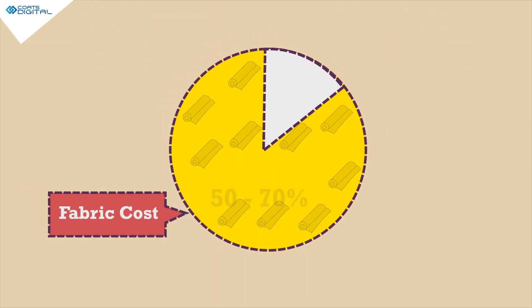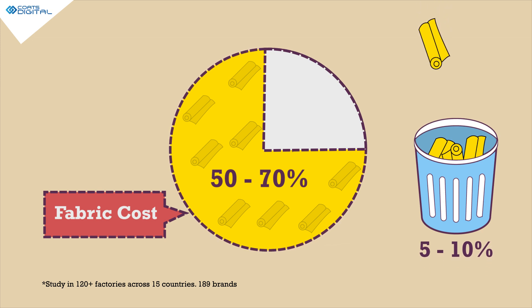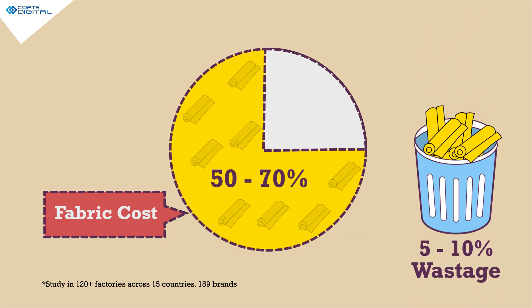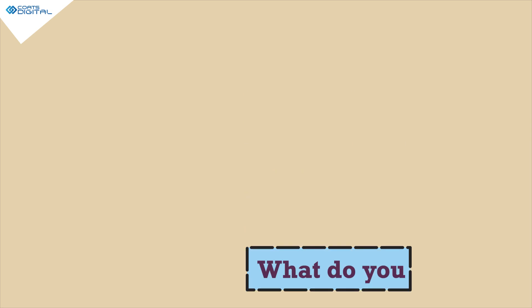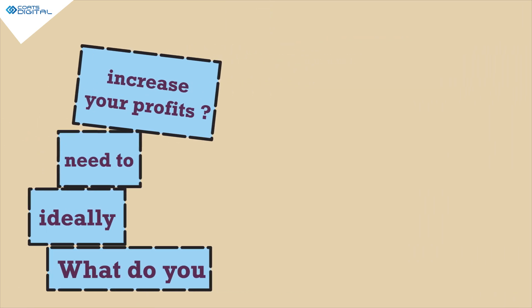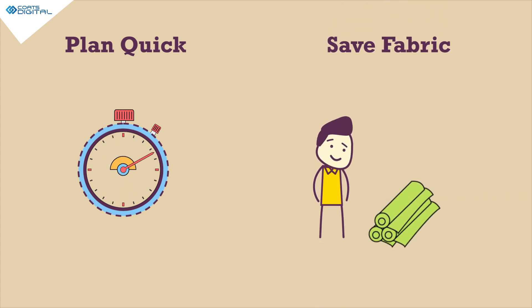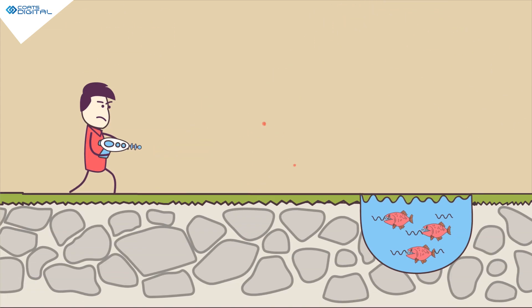Moreover, fabric is a major segment of your manufacturing costs, of which 5-10% gets wasted on your cutting floor, again hurting your profits. So what do you ideally need to increase your profits? You need to plan quicker by automation, save fabric by minimizing wastage, to cope with the challenges of manufacturing.